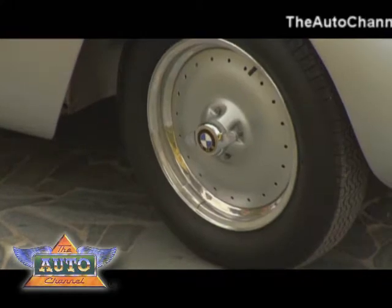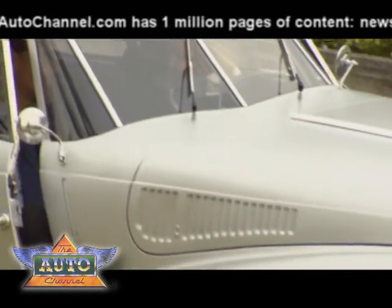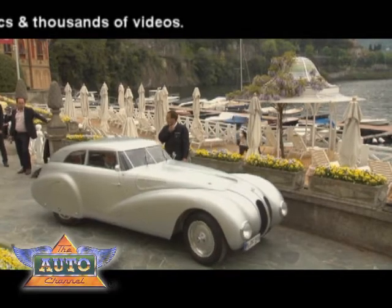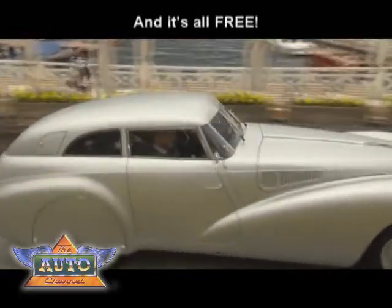The 328 Cam Coupe was the missing link up to now. It's a very aerodynamic car, it's a very light car, and if you hear aerodynamics and lightness then it's of course a part of the efficient dynamics history. So in that perspective it's of course a very, very important car to us.